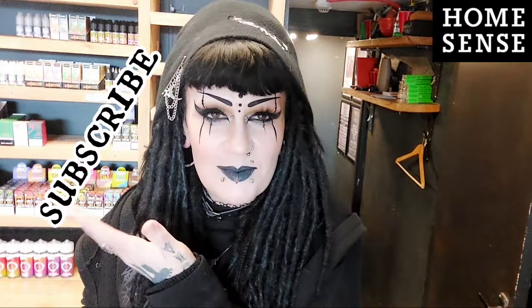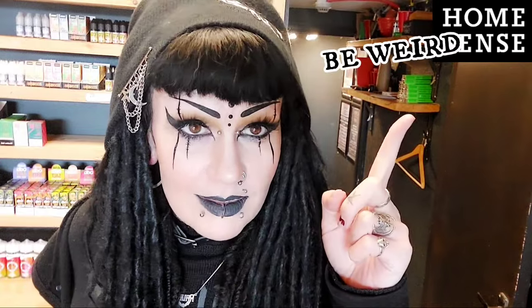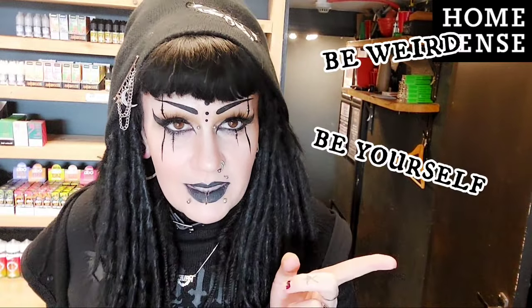And that's everything I got at the shops today. If you liked my video then please don't forget to subscribe because that helps me out a lot. Don't forget - be weird, be yourself, and be different, because otherwise you're just boring. I'll see you in the next video - goodbye!